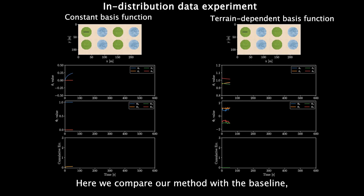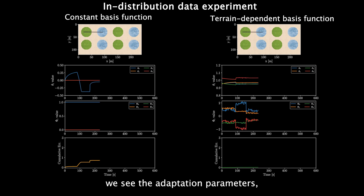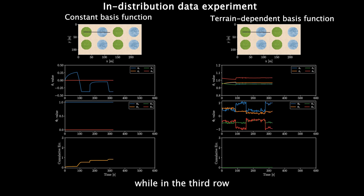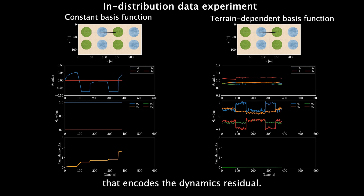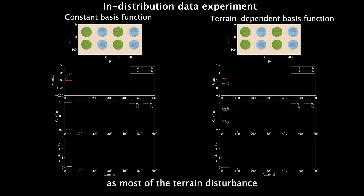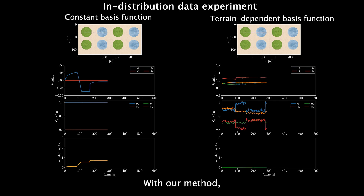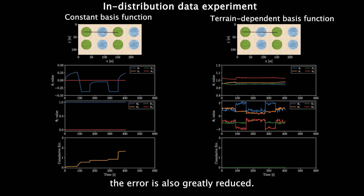Here we compare our method with the baseline, which is adaptive control without VFM. In the second row we see the adaptation parameters, while in the third row we see the basis function that encodes the dynamics residual. In our method, the adaptation coefficients do not vary much as most of the terrain disturbance is captured in the learned basis function. With our method, the error is also greatly reduced.